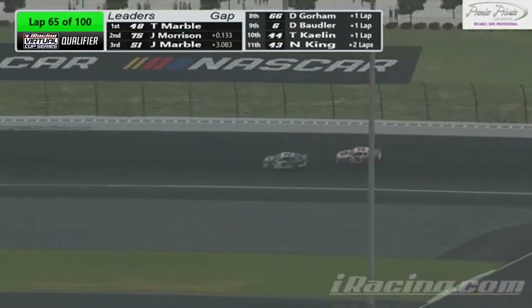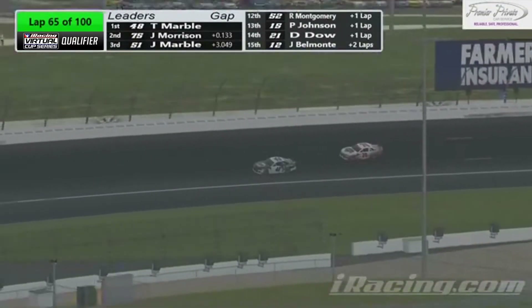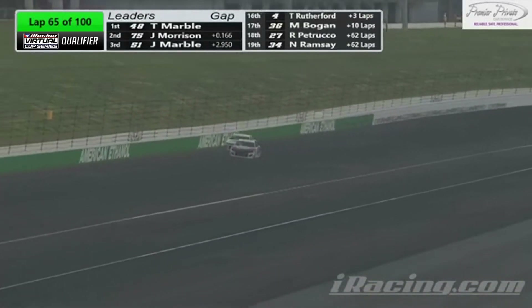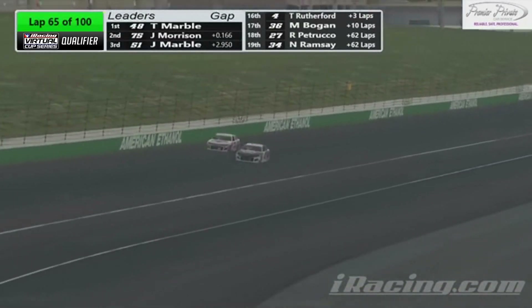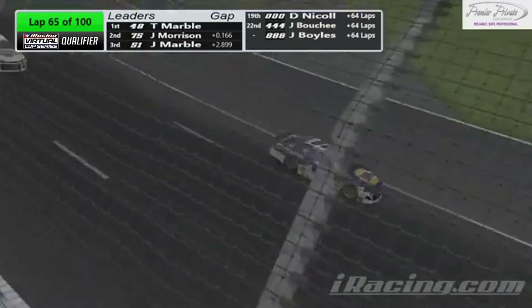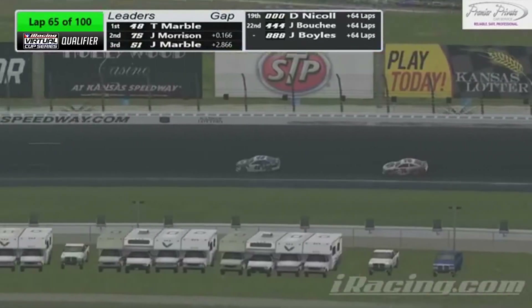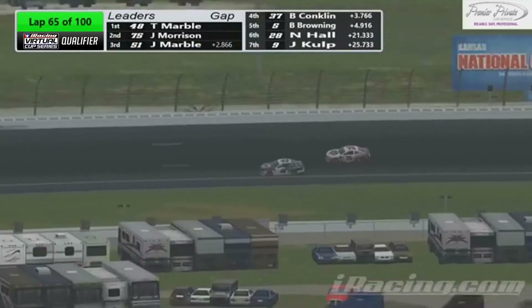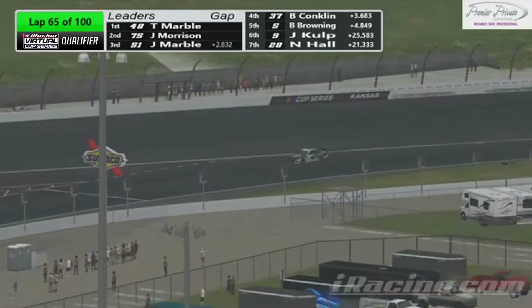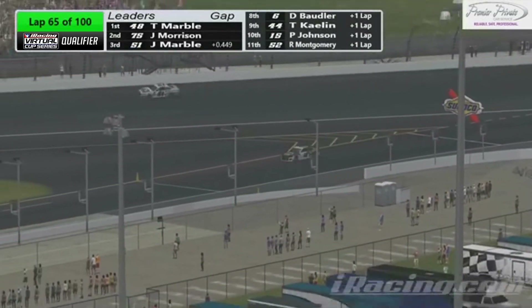I really like the strategies that we're seeing here — people staying out, people pitting early. Right now you got the 28 car coming down pit road, and the top five are still going at it on older tires. Maybe we'll see them come down this time. Looks like the leader, the 48 car of Tyler Marble, will drop down to pit road for some fresh Goodyears and fuel.